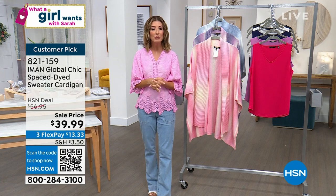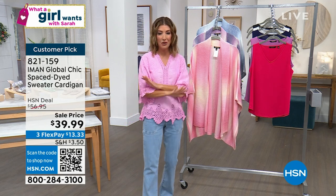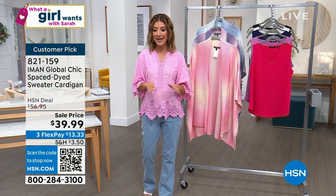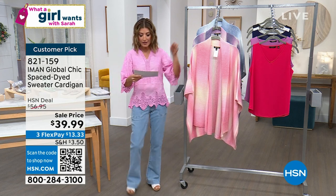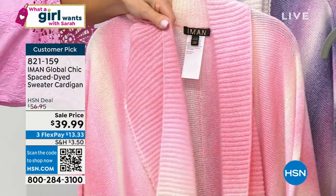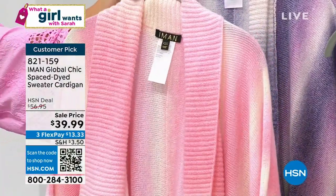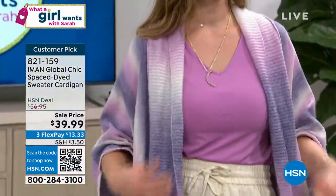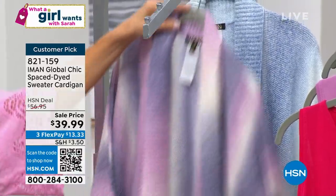Let's dive into the Iman Global Chic Space Dyed Cardigan — it is also going to be our steal of the show. We get to do a steal of the show every single week, and we try to find something fabulous at the lowest price we've ever offered. First time ever, nearly $20 off — it's $39.99. I'll take you through the colors. This is so absolutely stunning. It's a beautiful ombre, space-dyed effect with a beautiful open-front cardigan perfect for spring and summer. We have it in Prism Pink, Sweet Lavender, and dusty blue. Lowest price ever.